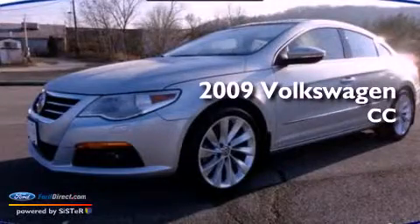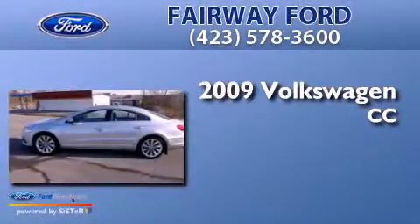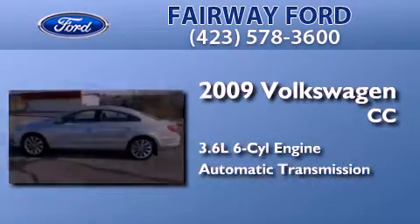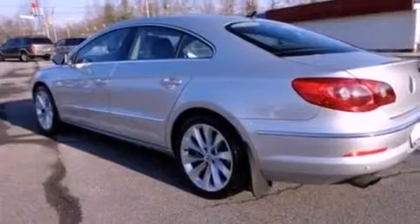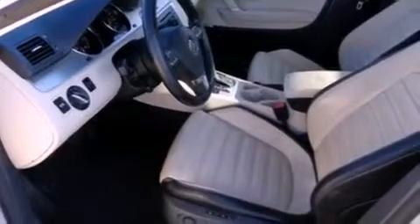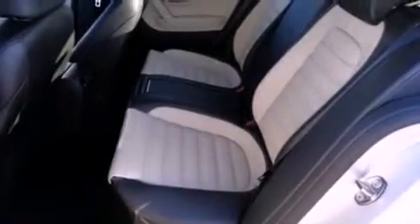This is a 2009 Volkswagen CC. It has a 3.6-liter six-cylinder engine and an automatic transmission. Its top features include a sport suspension, a power sunroof, heated front seats, 10 perfectly positioned speakers, Cirrus satellite radio, and traction control and stability control systems.